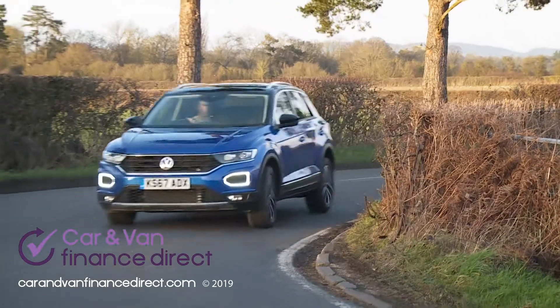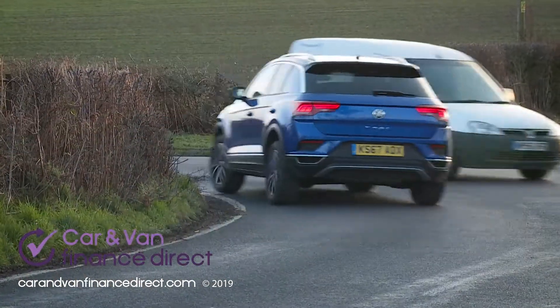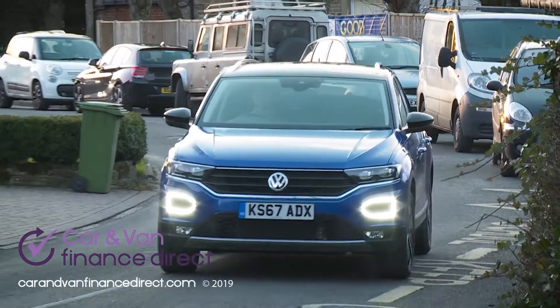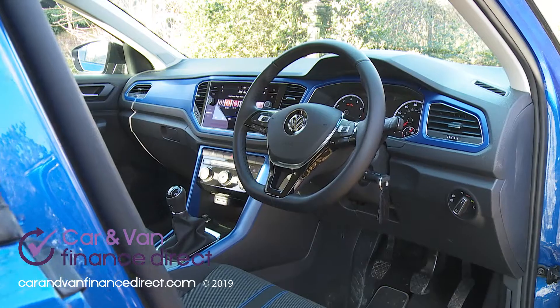In fact, it still isn't quite as agile as the conventional Golf hatch it's based on. Nonetheless, the driving dynamics on offer are definitely closer in demeanor to that of a family hatch rather than any kind of SUV. Plus, you get easy urban maneuverability, a slick six-speed manual gearbox, and impressive refinement.